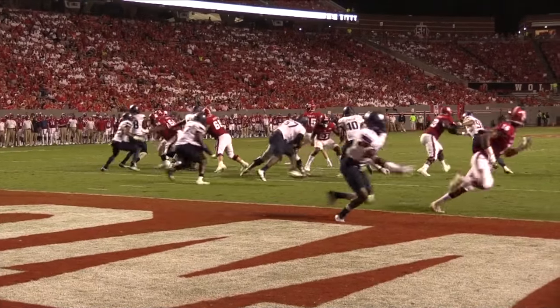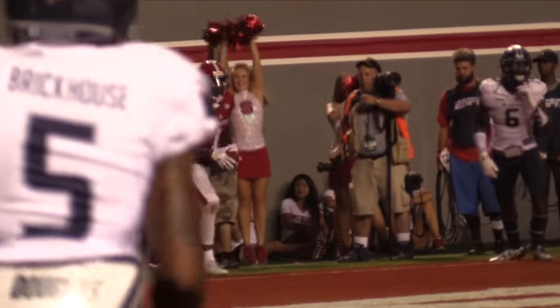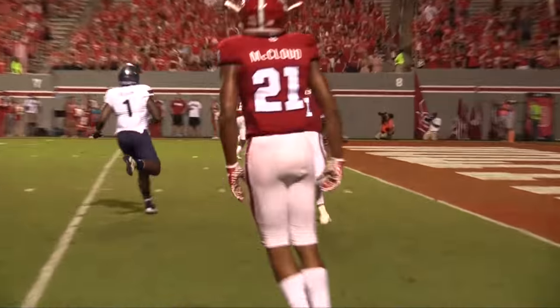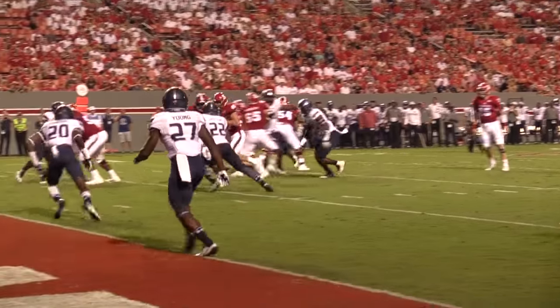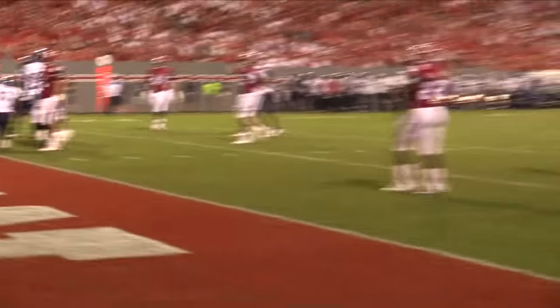Finley and Samuels would connect on the next possession to roll the score up to 35-9. Ever the fighters, ODU executed a lob pass play to Paschal in the back corner of the end zone to make things more interesting at 35-15, but State proved too much in the end. Cole Cook caught his first touchdown pass on the ensuing Wolfpack possession, allowing the pack to sit on cruise control in the fourth quarter.